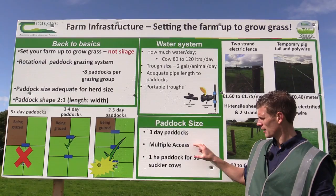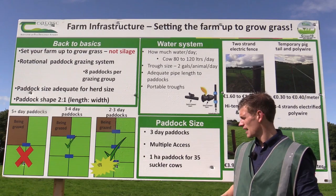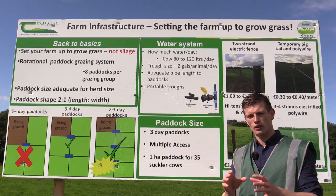An example here is a three-day paddock, one hectare for 35 suckler cows with multiple access points. That is to be able to utilise during periods of poor weather conditions so that you don't damage the one access point.